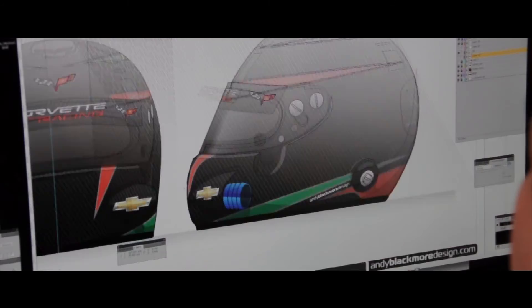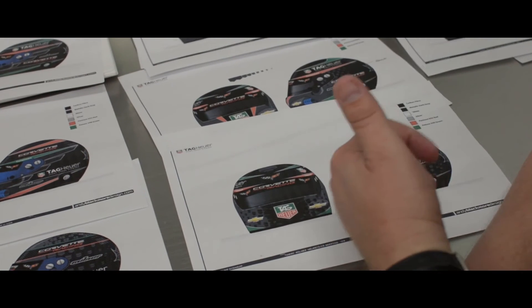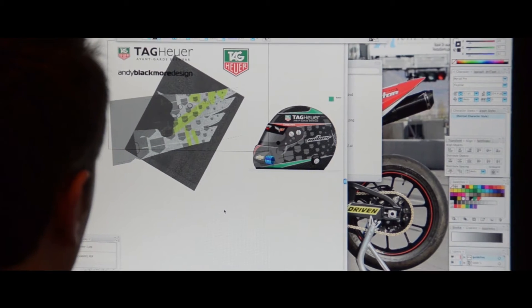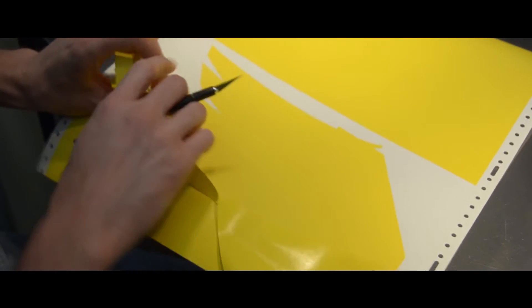Andy started with just some pencil drawings to start with, and then from there he brings it all into the computer, which allows Tyler to do his work a little bit easier because he can take some of those computer drawings and turn those into stencils for the helmet later on.